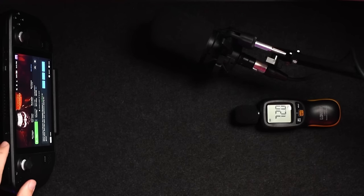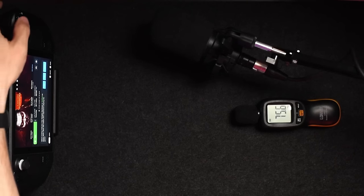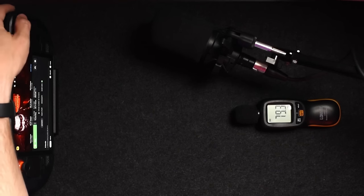When comparing the speakers from the OLED to the LCD model, they felt richer in terms of sound but roughly on par in terms of volume, so I pulled out a decibel meter to test it out.